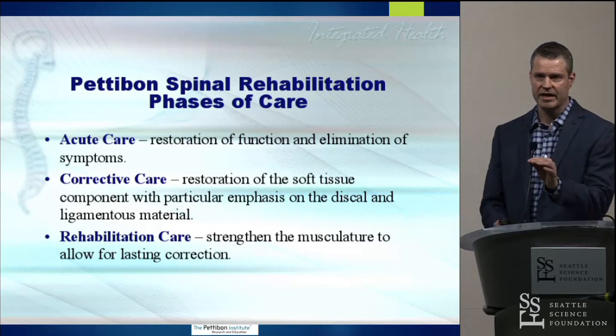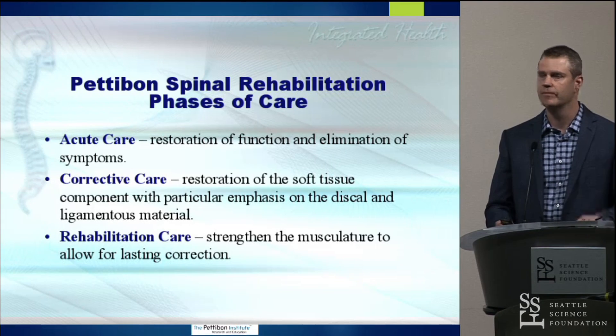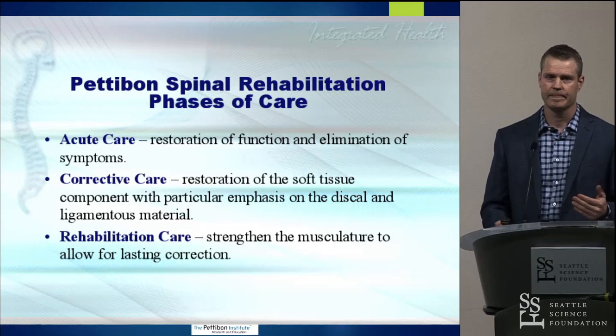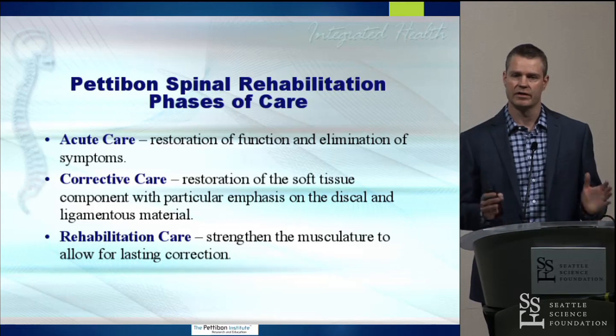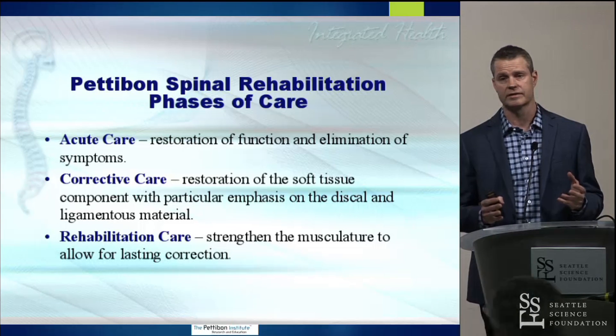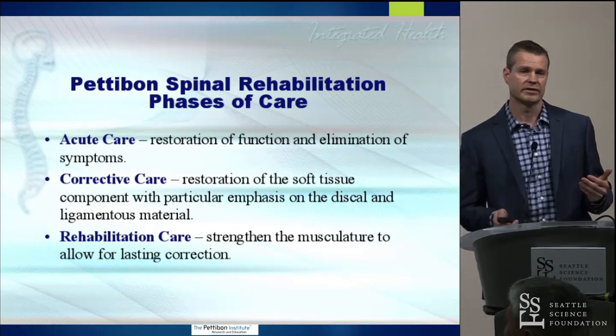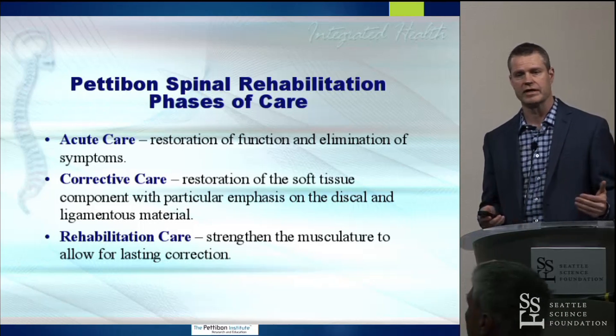The three phases of care we look for: we start with acute care where we want to improve function and reduce pain. Then we get into corrective care, more of a restoration of the soft tissues, really focusing on both the discs and the ligaments. And ultimately, in the rehabilitation phase, we're looking for more long-term lasting correction through strengthening the muscles.